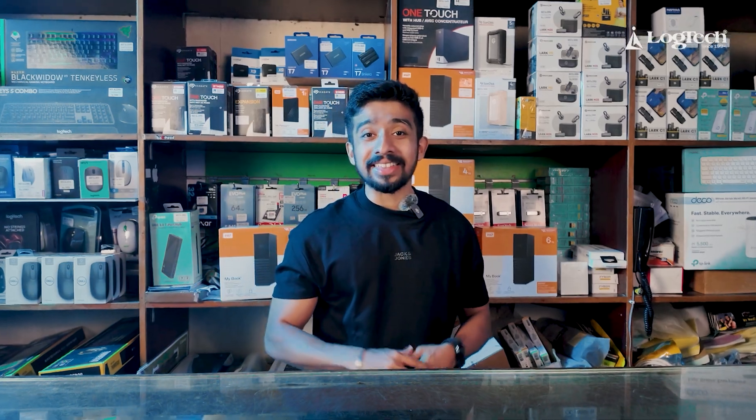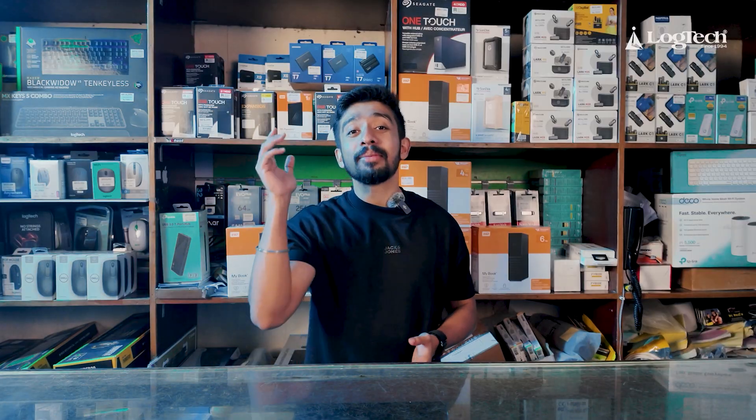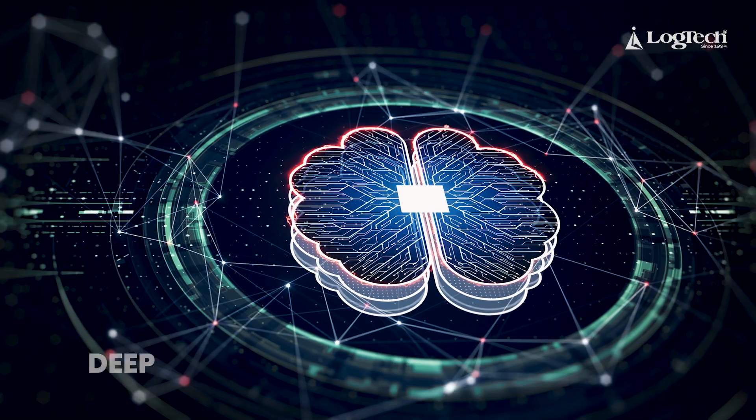Hello guys, welcome back to our YouTube channel. This is Adith from LogTek. Today we are going to build the best PC build. The customer's requirements are machine learning, deep learning, and locally running AI models.